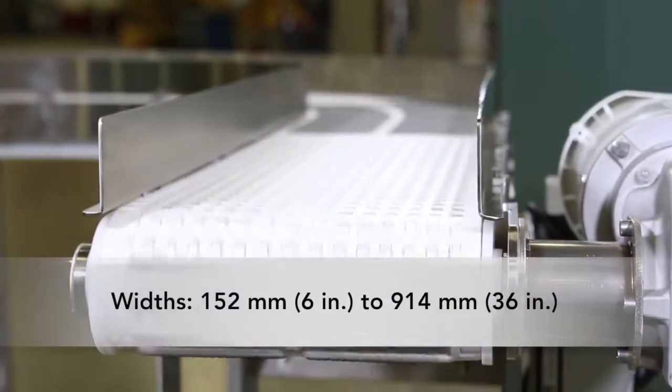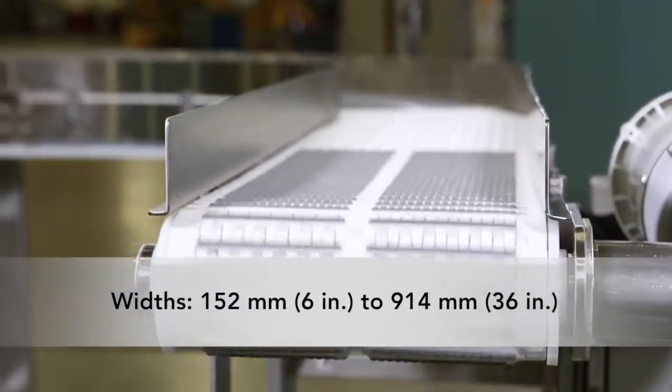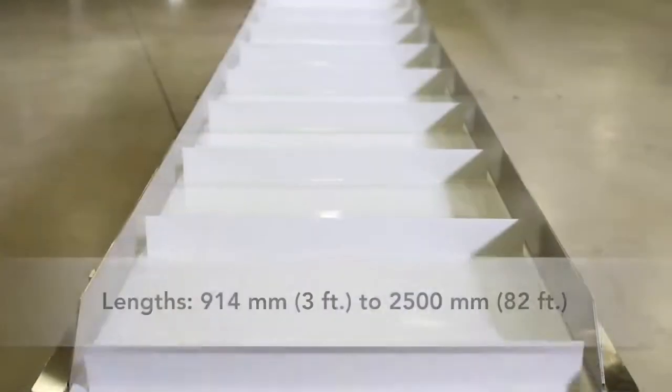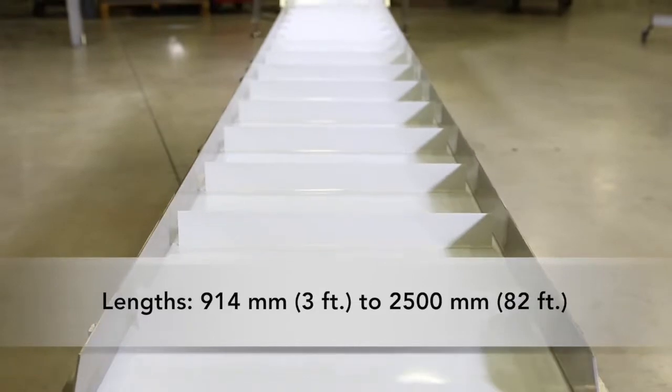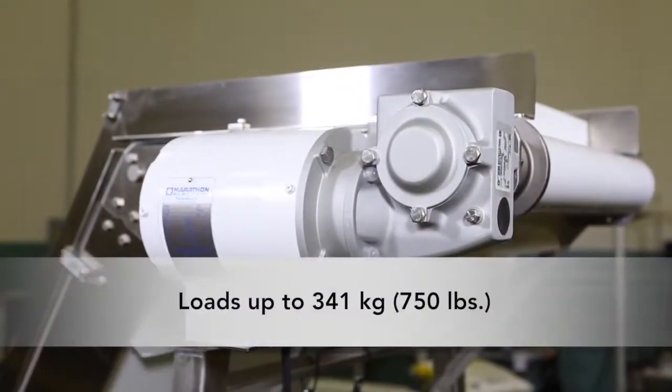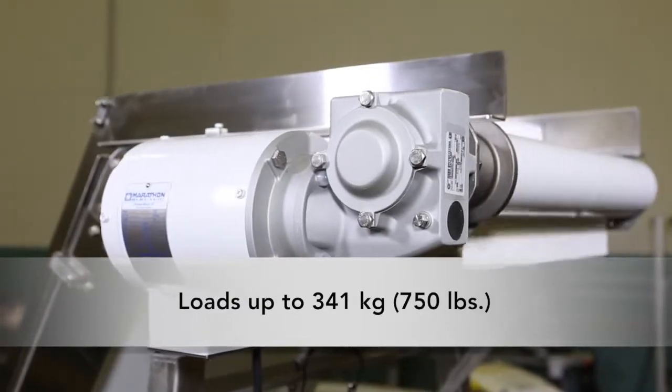AquaGuard 7350 Series Conveyors are available in widths from 152mm to 914mm and lengths between 914mm to 2500mm, and can handle loads up to 341kg.